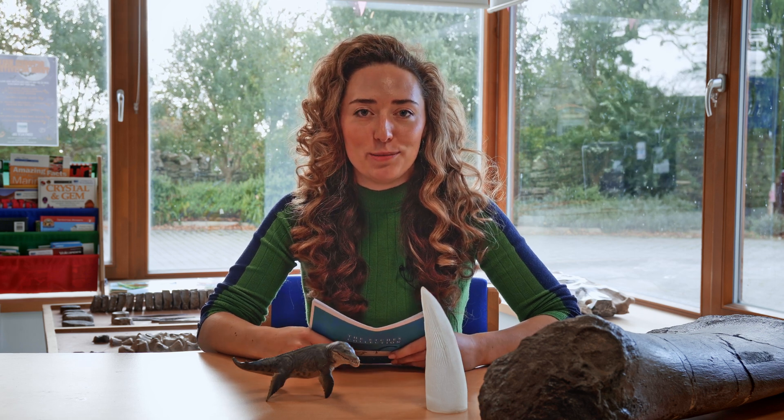Welcome back to the Etches Collection YouTube channel. My name is Emma and I'm from the blog M Gems, and today we're going to be talking about Pliosaurs.